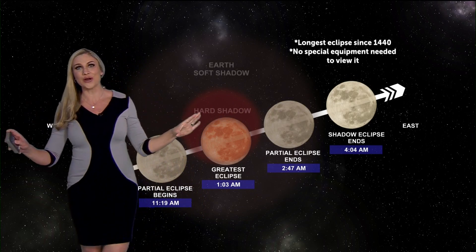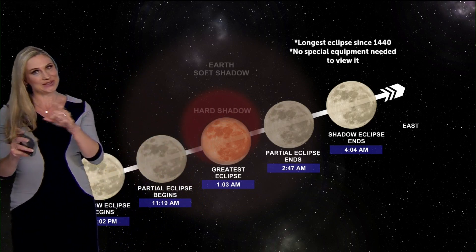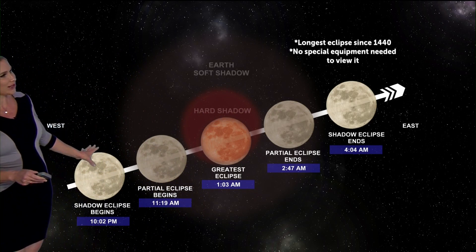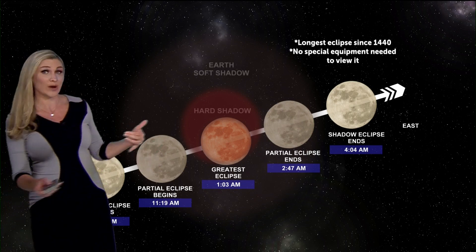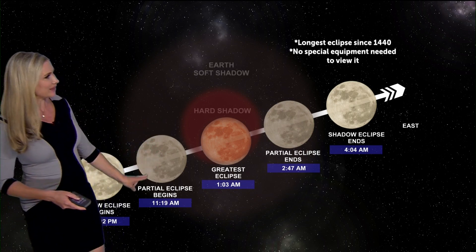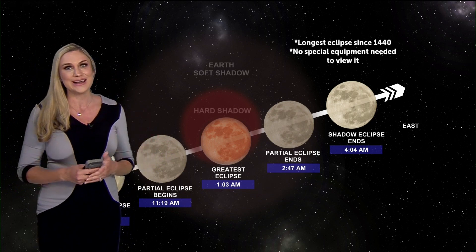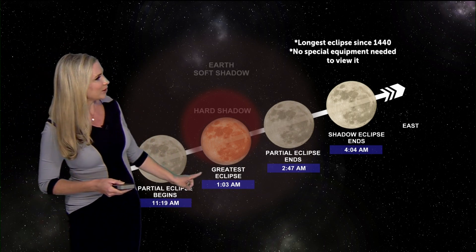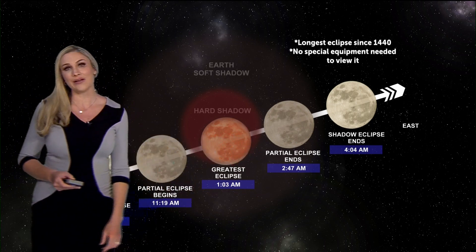You do not need any special equipment to see it. The shadow eclipse begins right around 10 o'clock tonight. The partial eclipse, where you'll really start seeing that red glow come in, will be at 11:19. The best time to view it — when we get that almost full lunar eclipse — is at just 1 o'clock in the morning, and it all ends right around 3 o'clock in the morning.